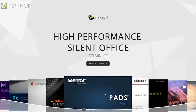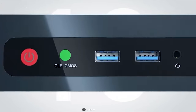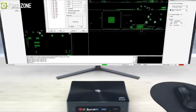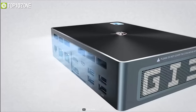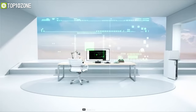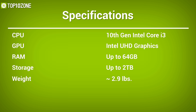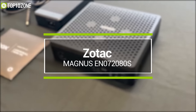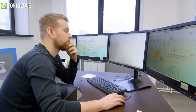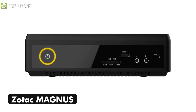It features all the necessary and modern ports that you would find in a tower PC, including two HDMI outputs that can display 4K at 60fps without a hitch. In a nutshell, the Blink GTi mini PC will be a great option if you want to enhance your work efficiency with very little desk space being occupied.